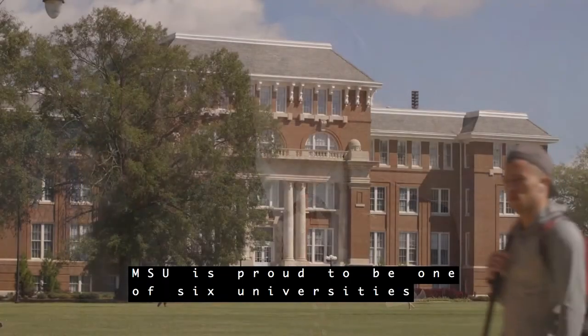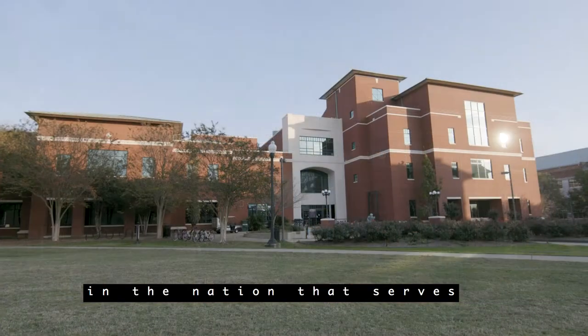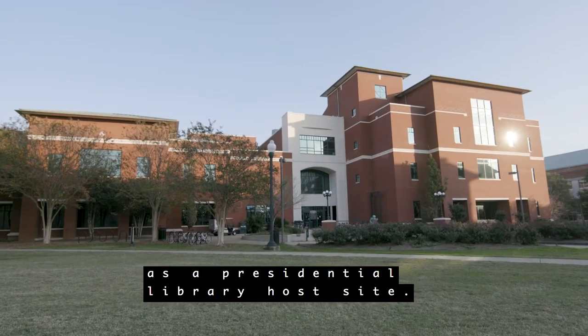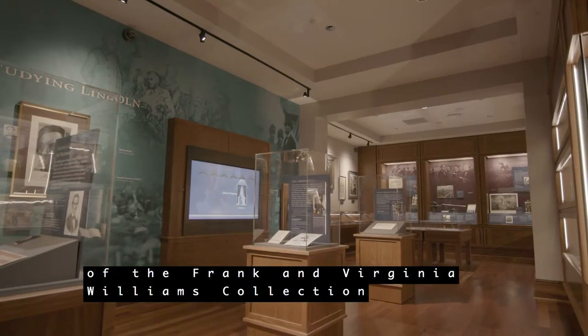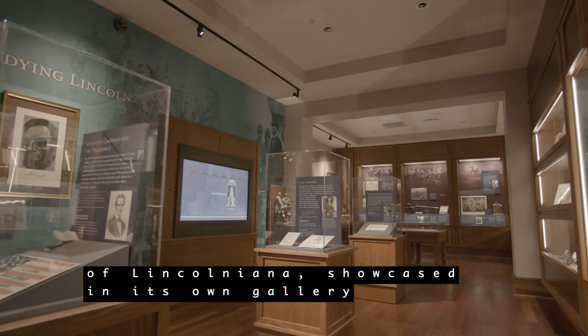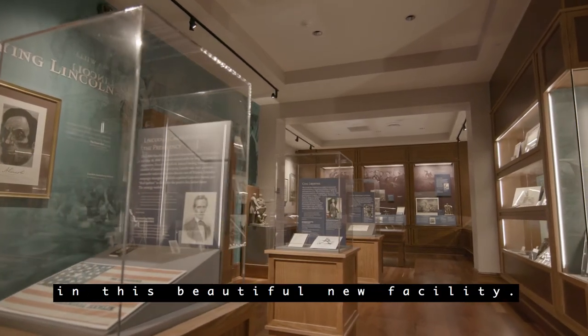Welcome to the Ulysses S. Grant Presidential Library at Mississippi State University's Mitchell Memorial Library. MSU is proud to be one of six universities in the nation that serves as a Presidential Library host site. We're also honored to be the recipient of the Frank and Virginia Williams Collection of Lincolniana, showcased in its own gallery in this beautiful new facility.